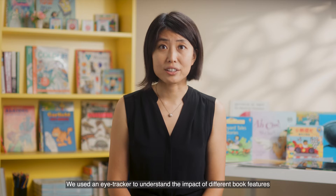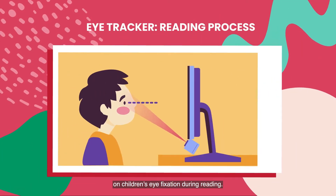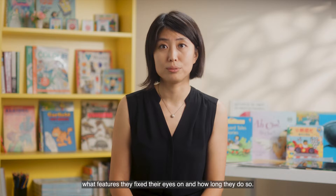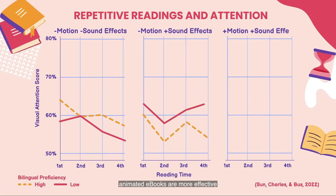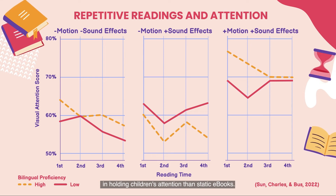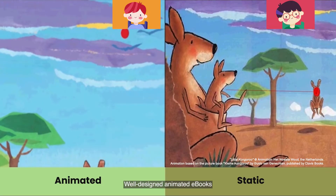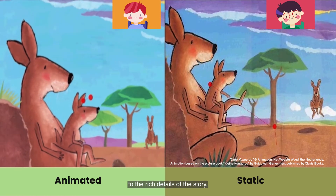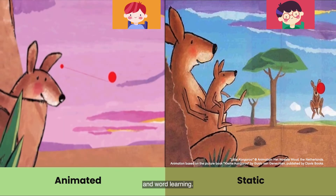We use an eye tracker to understand the impact of different e-book features on children's eye fixation during reading — for example, what features they fix their eyes on and how long they do so. Overall, the current study shows that animated e-books are more effective in holding children's attention than steady e-books. Well-designed animated e-books help to direct children's attention to the rich details of the story and enhance children's story comprehension and word learning.